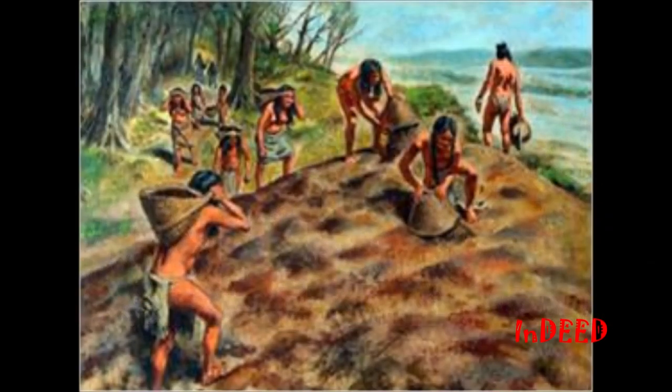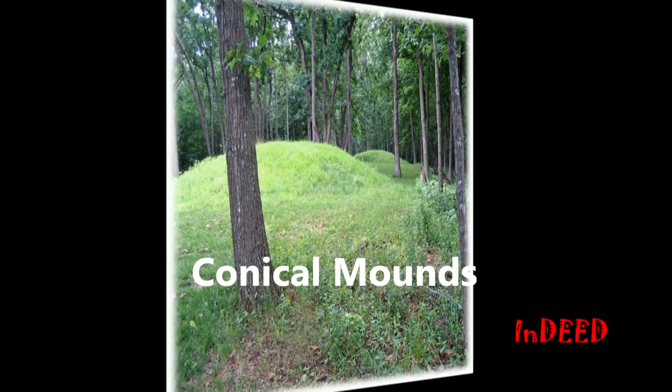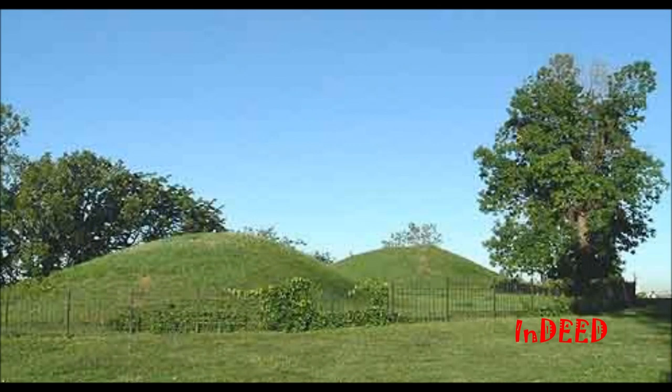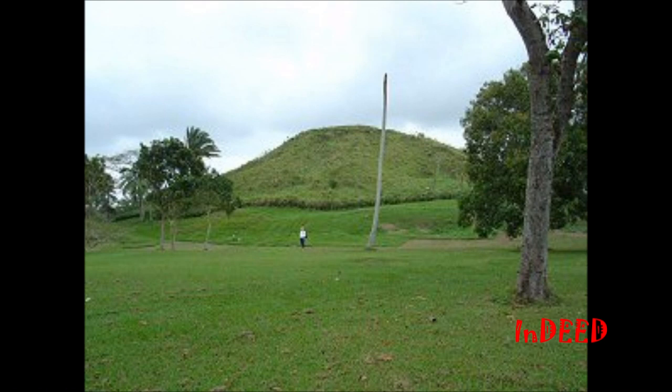The mound builders have been attributed to building four basic types of mounds. The most common are the conical mounds — mounds that are cone or oval shaped. Many of these were for burial purposes. Burial mounds ranged in height from 3 feet to 25 feet, and the remains were probably of someone of importance in the society. Conical mounds that weren't burial mounds can have heights up to 70 feet.